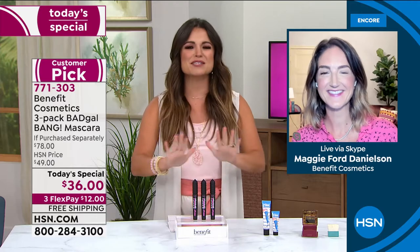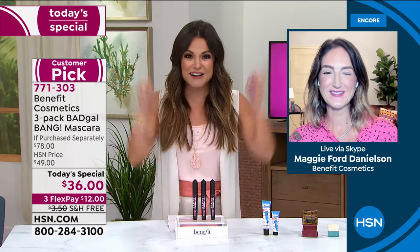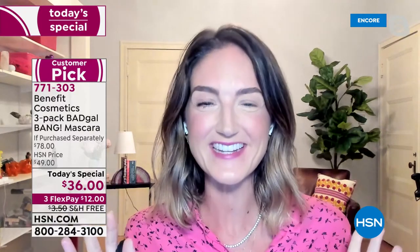This is an unheard-of today's special - we've never done this before. Hello everybody, I am so excited to be here. Michelle, here's the thing: we all want volume.